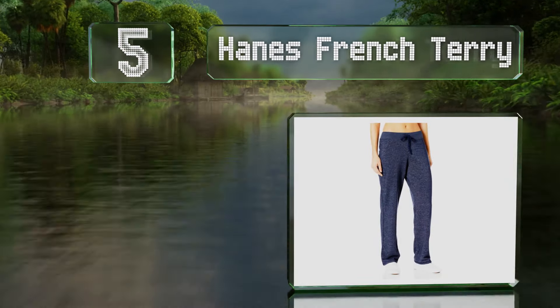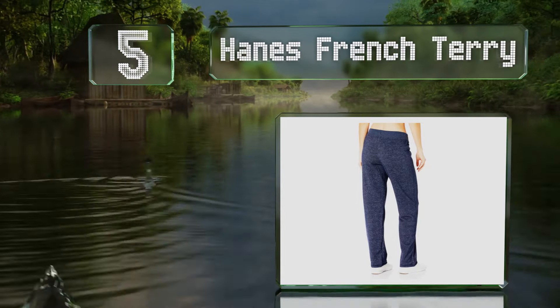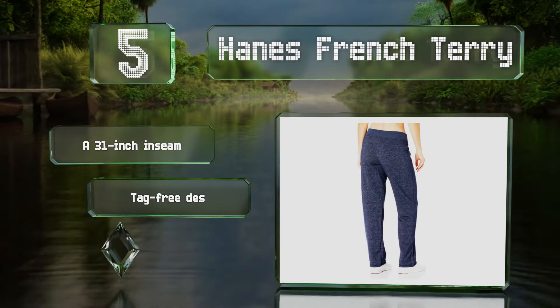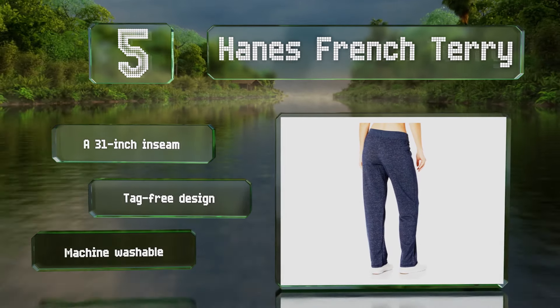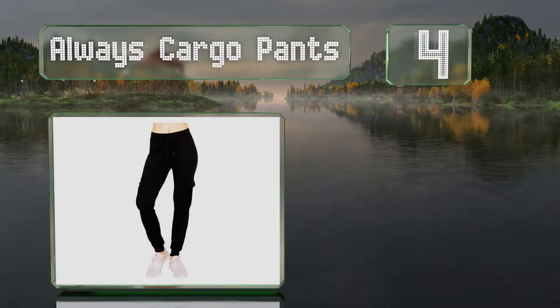Halfway up our list at number five, with smart details like a wide rib and open leg, the Hanes French terry are comfortable enough for lounging around the house or exercising at the gym. They're made from a durable cotton blend with a soft brushed interior. These have a 31-inch inseam and a tag-free design, and they're conveniently machine washable.